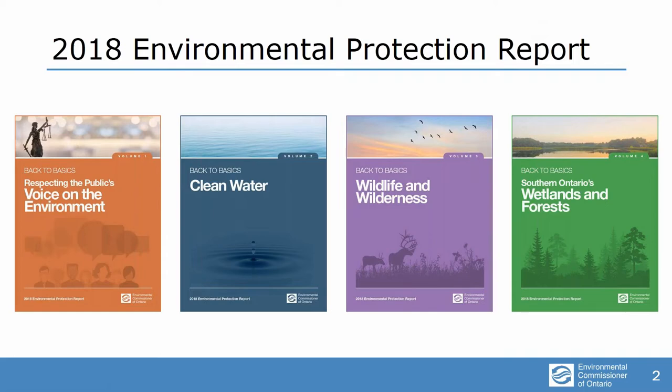So as you all know, I'm required to report to the legislature every year on each of energy, environment and climate. This is our environmental protection report and we did it in four volumes. In addition to accessing the report online in both official languages, we have it available in hard copy both in a single page summary and as individual volumes. If you can use hard copies of any of these materials, please let our office know.